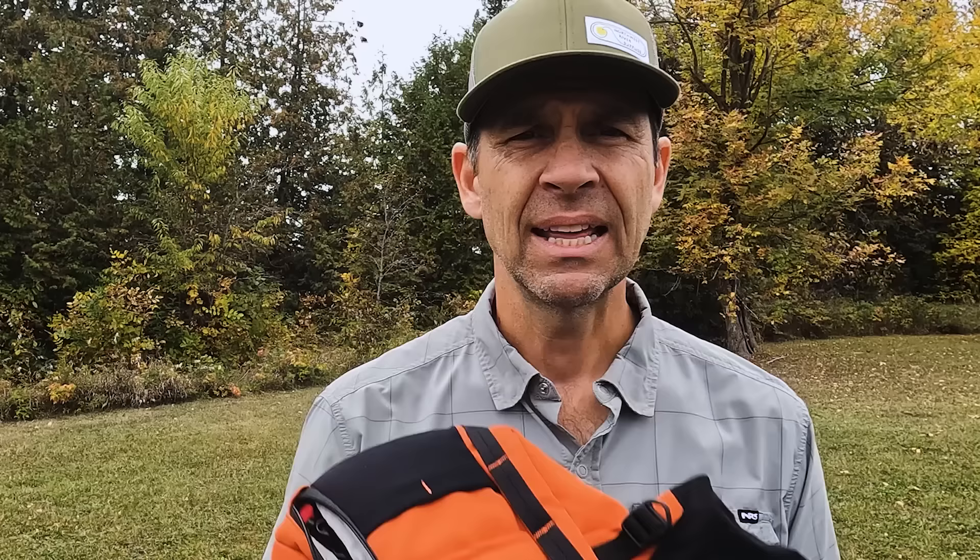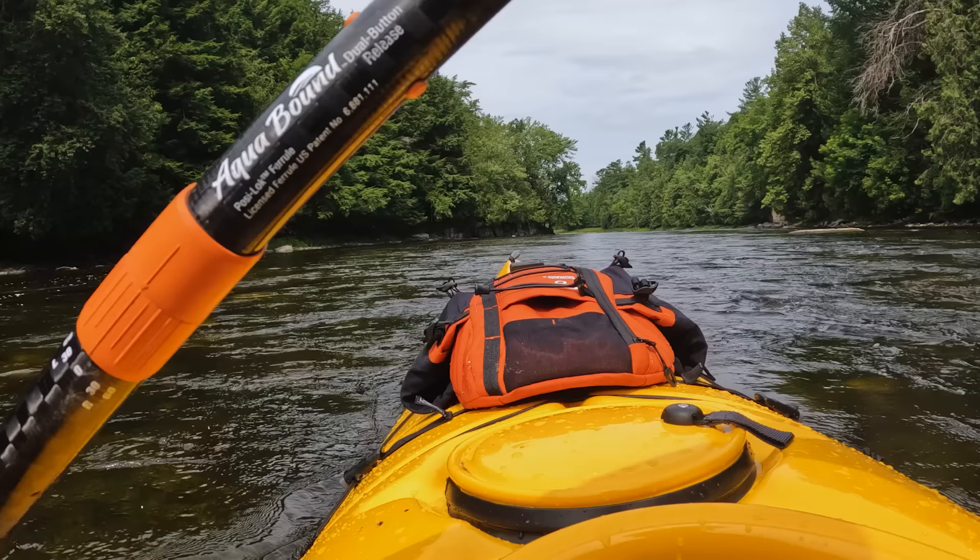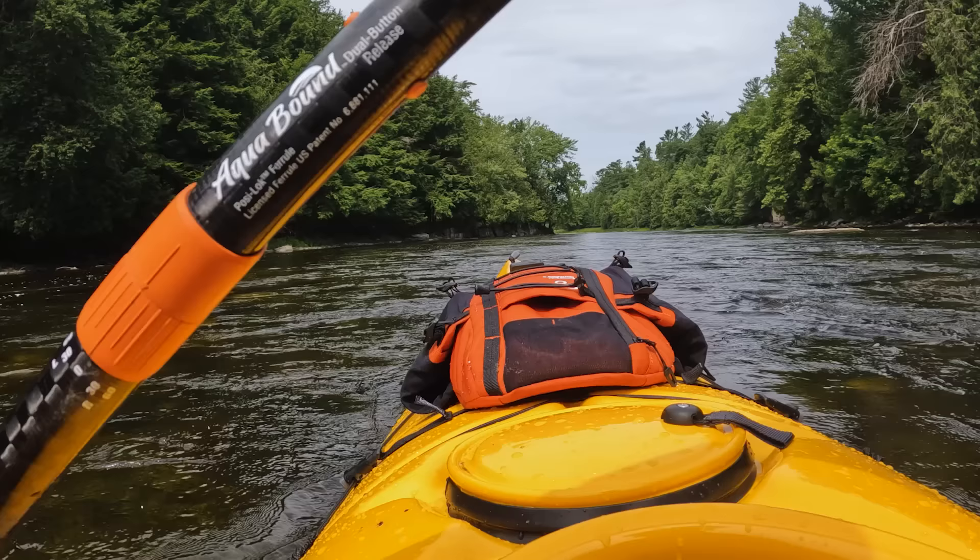The next Paddle TV award goes to Gear Lab Outdoors and their Deck Pod 2. This is a bag that goes on the front deck of a touring kayak. Since I started using the Deck Pod, I've been using it pretty much any time I'm paddling a touring kayak. It's so convenient having the bag right there — I find it even more convenient than the day hatches that some kayaks have.